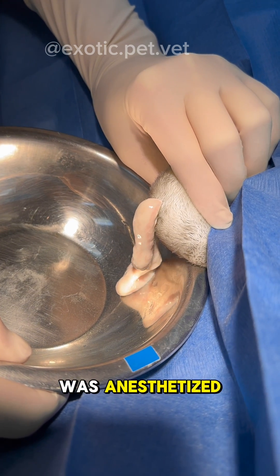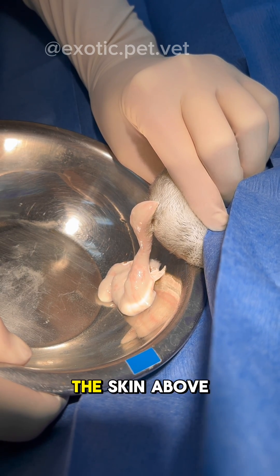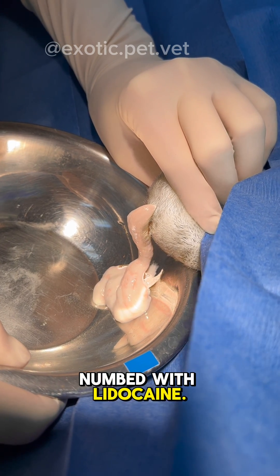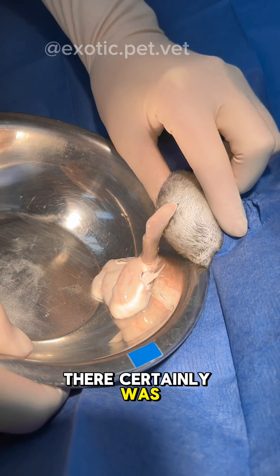First, the rabbit was anesthetized using a combination of injectable medications and sevoflurane gas. The skin above the abscess was numbed with lidocaine. A stab incision was made with the blade to release the pus.